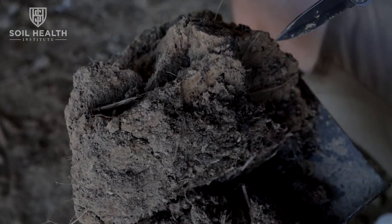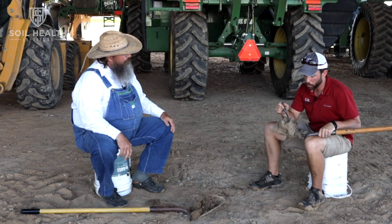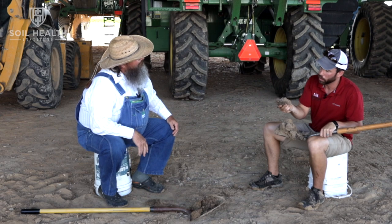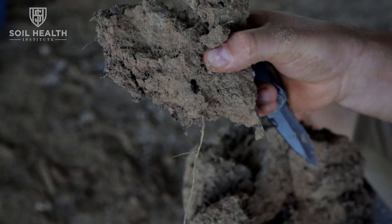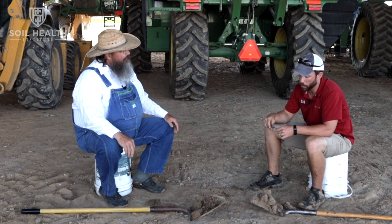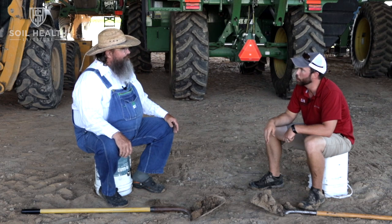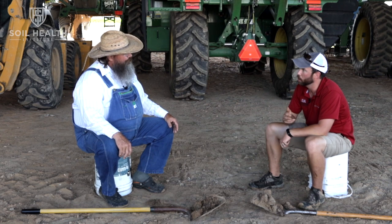All these root channels and earthworm channels are routes for water to soak into the ground rather than run off the field, so we can utilize that water with our cash crop. Keeping the soil covered and armored makes a big difference on soil temperature — keeping it cooler and creating a friendlier environment for soil microbes. In fields with no cover crop, bare soil can be 101–102°F when it's 92°F outside, while the cover crop side stays near or even below air temperature.